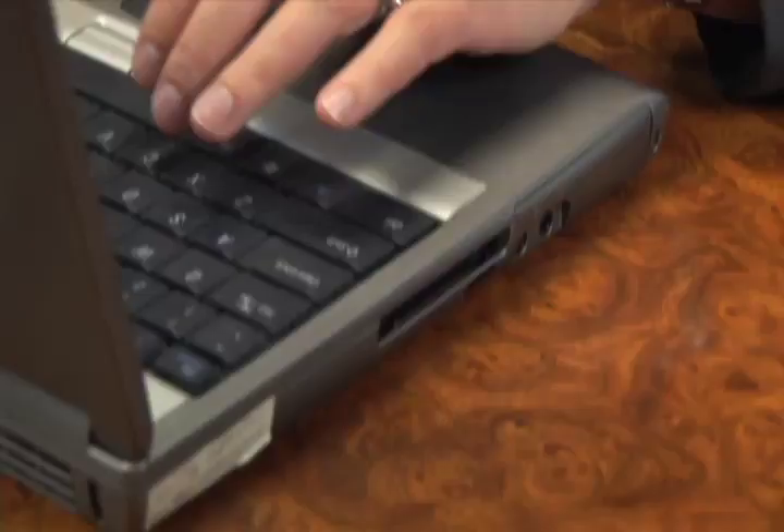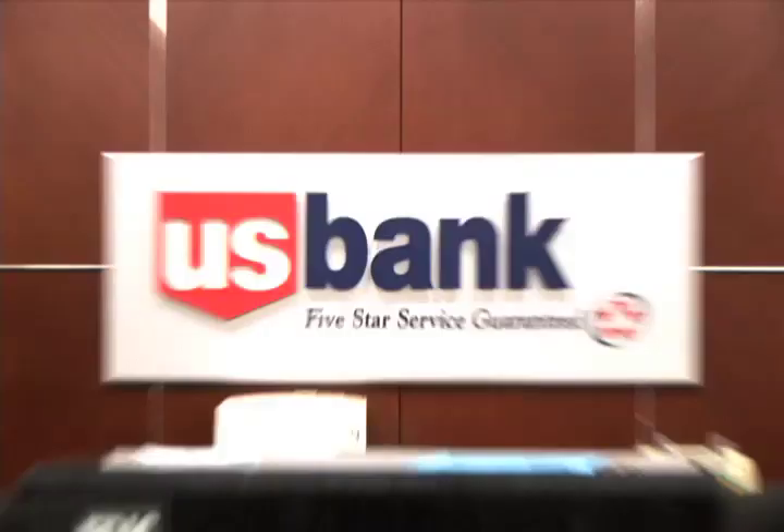I'm Stephanie Schmidt, Vice President of Commercial Product Management at U.S. Bank, with responsibility for our check conversion products, which includes on-site electronic deposit and our remote deposit capture solution. My name is Joe Skoder. I work in the U.S. Bank Treasury Management Group, and I'm a technical sales specialist focused on our electronic deposit product.